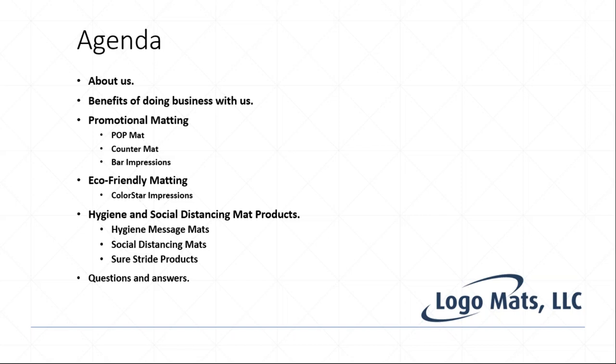The first topic is our new promotional matting solutions: the pop mat, the counter mat, and the bar impressions. We're also excited to share our new eco-friendly matting solution called the Color Star Impressions — we've done a lot of research and development on it and we're really excited to get it out to you.